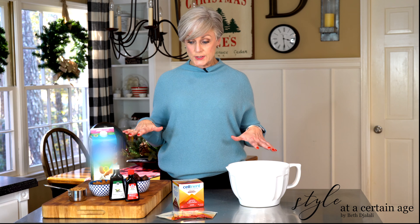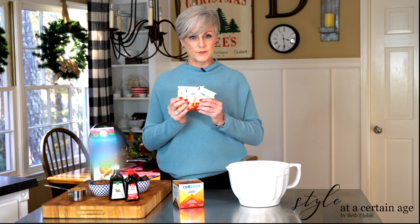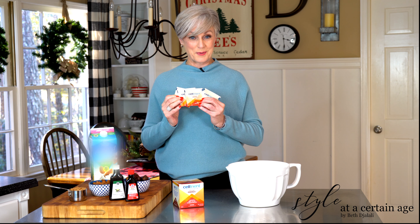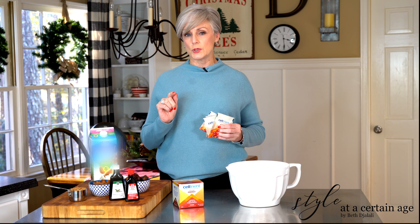Healthy aging is important to me, so I'm always on the lookout for products that will help me age my best — and I know you're interested in those products too. Today I'm going to take you through how to make some energy bars using Celtrient. This is the orange flavor; we'll use four packets of that, and I'll take you through step-by-step. It's also good mixed with water, so I'm going to grab a different flavor and show you how that looks.